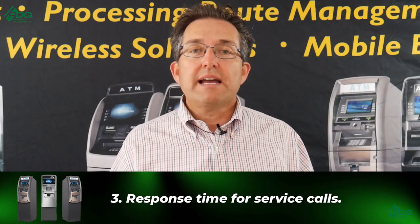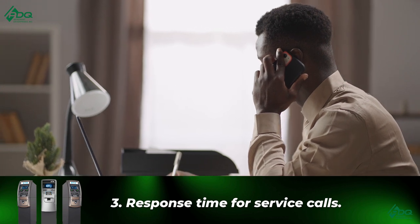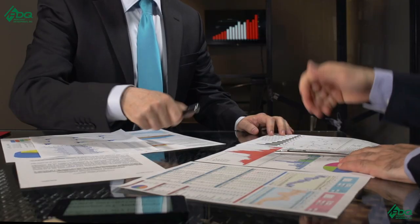Point number three: response time for service calls. How long are they going to respond — is it one hour, four hours, same day, next day, two days? What is the level of response? Also decide: are service calls going to come to you, or directly to the vaulter? Figure out who's going to take the service calls, and then define the response time. Tell the location owner upfront — our response time is within one hour, or four hours, or next day. Set the expectation in the beginning, convey that to the vaulter, make sure they abide by it, and if they don't, have penalties defined in the agreement.